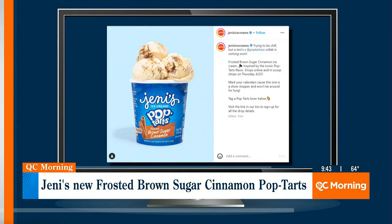Jenny's Ice Cream has teamed up with the Pop-Tart people to make a frosted brown sugar cinnamon Pop-Tart ice cream. Sounds delightful. It's available on the 22nd of June — so next week, Thursday. It's going to be online, and you have to go to Jenny's scoop shops. It's just limited edition.